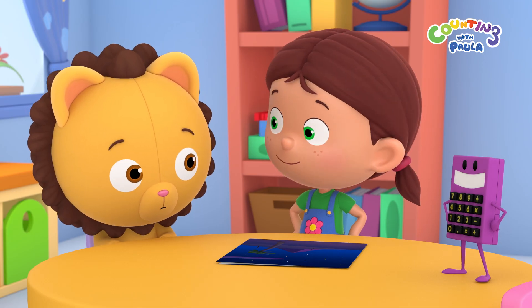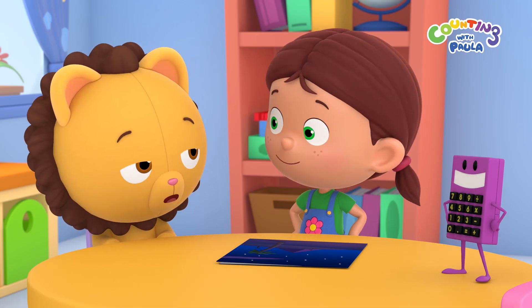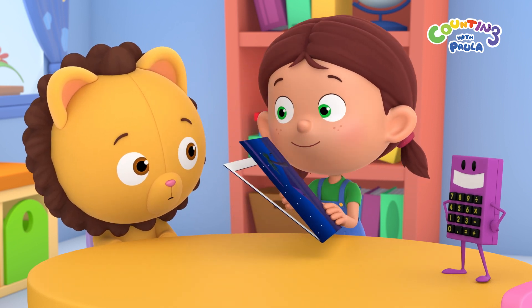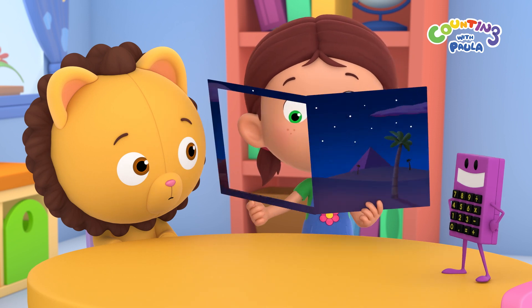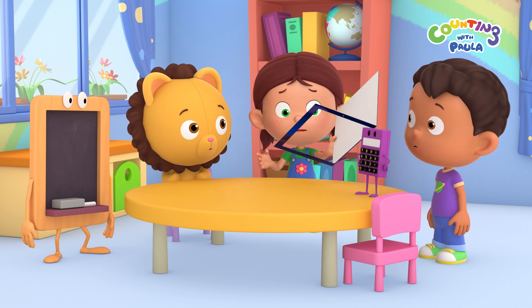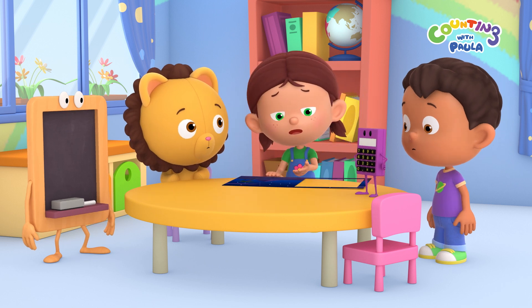Paula, the poster is folded. Maybe there are more stars on the other side. You're right, Billy. Let's have a look. Oh, no. There's a hole in the poster. I was really hoping to see all the stars in the desert night sky.